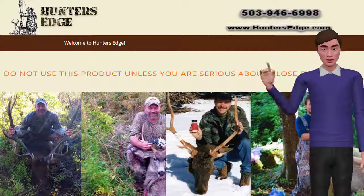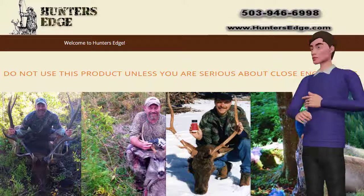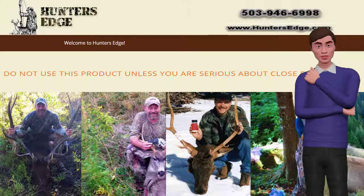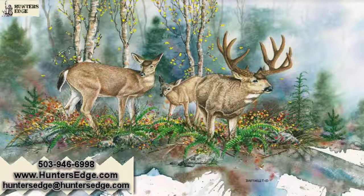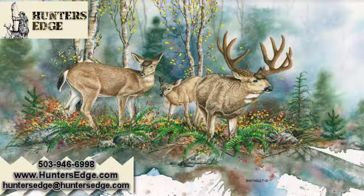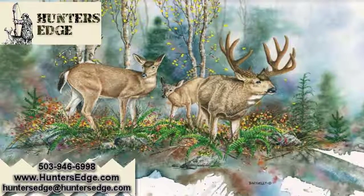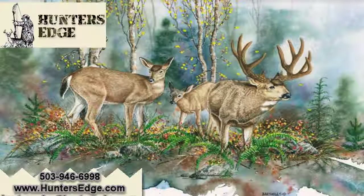Remember, enjoy your stay in the wild, but when you leave, leave nothing behind. Always live by this rule: if you pack it in, pack it out, and nature will be there for all of us to enjoy for a long time to come. See you next time.